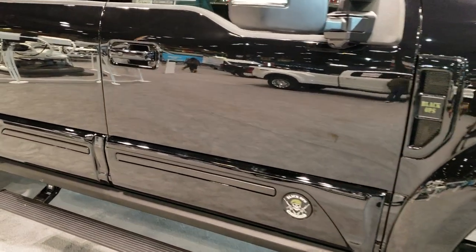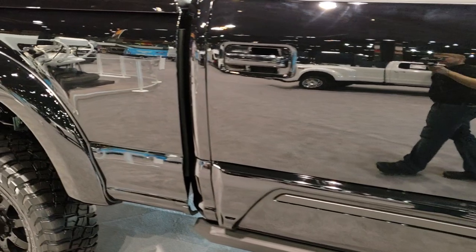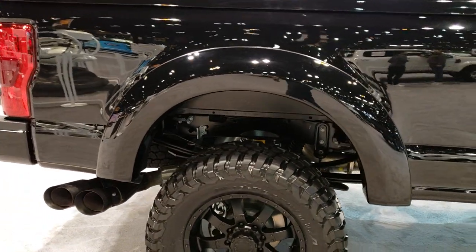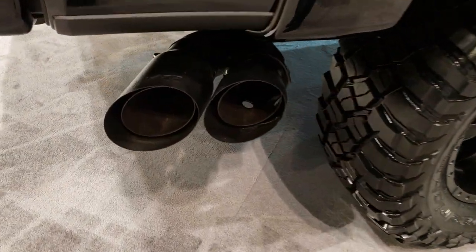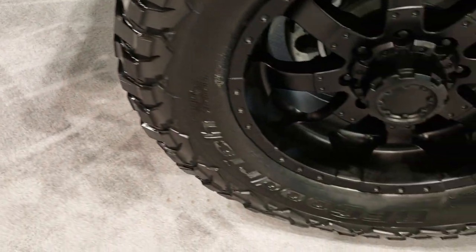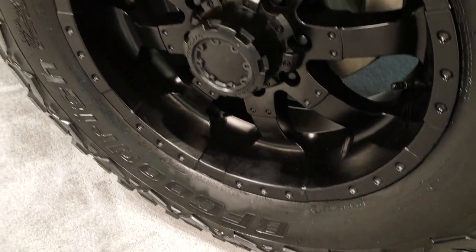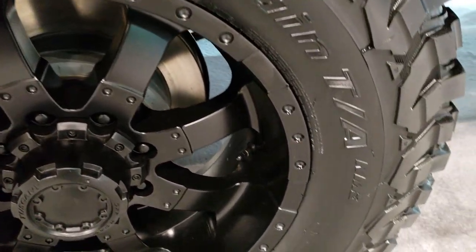Unfortunately, we cannot get inside this truck — it is locked. However, I can do a walk-around and show you all the cool stuff that goes into the exterior of the Black Ops package, including the blacked-out MBRP exhaust tips. It has some Tuscany off-road painted alloy rims and BF Goodrich mud terrain tires.